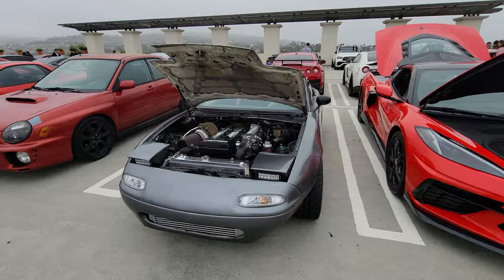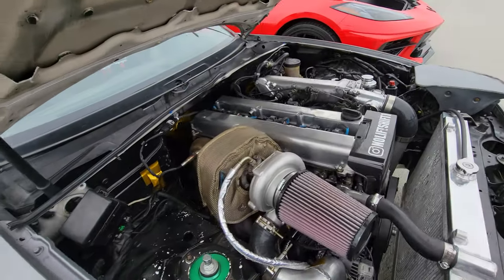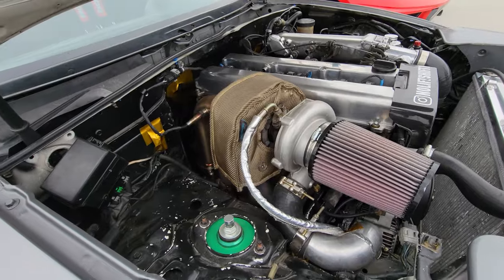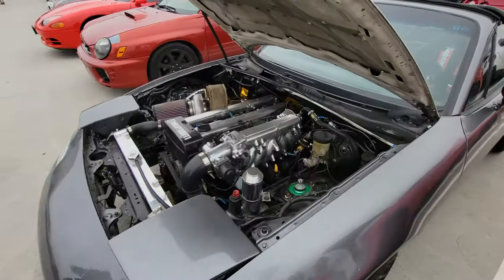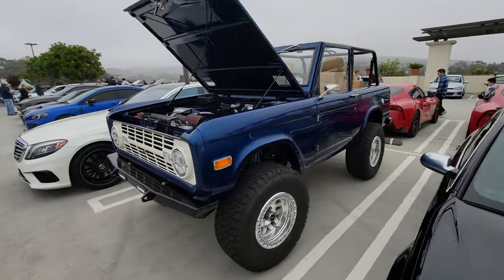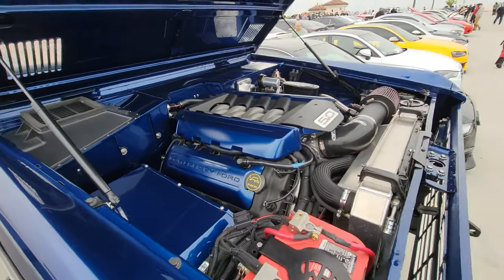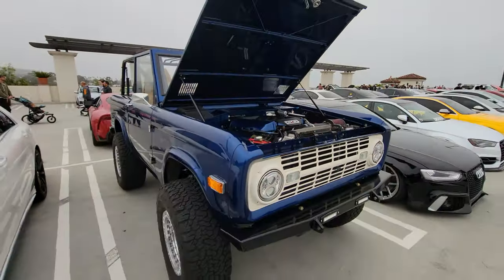Little Mazda Miata with a serious engine swap. He replaced it with what looks like a Nissan GTR motor — one big single turbo. Crazy engine swap. This Ford Bronco has a new 5-liter V8 — looks like a Coyote V8. Coyote power Ford Bronco. Nice.